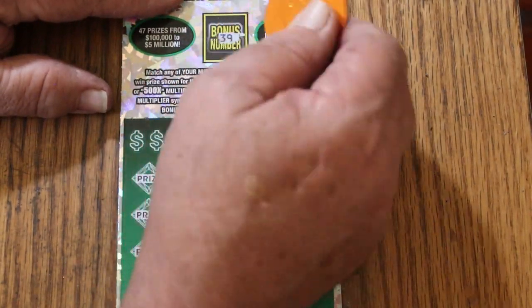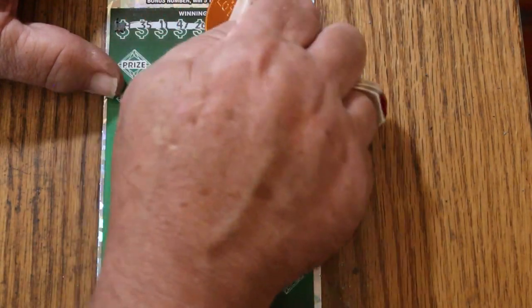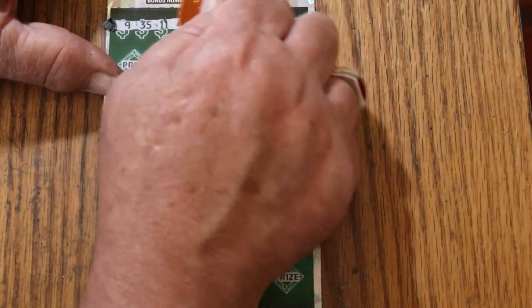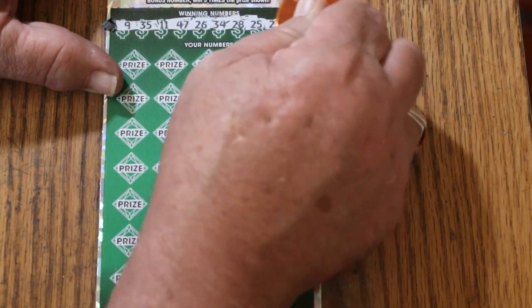Ticket 12 — bonus number is going to be 39. Winning numbers: 9, 35, 11, 47, 26, 34, 28, 25, 23, 27.